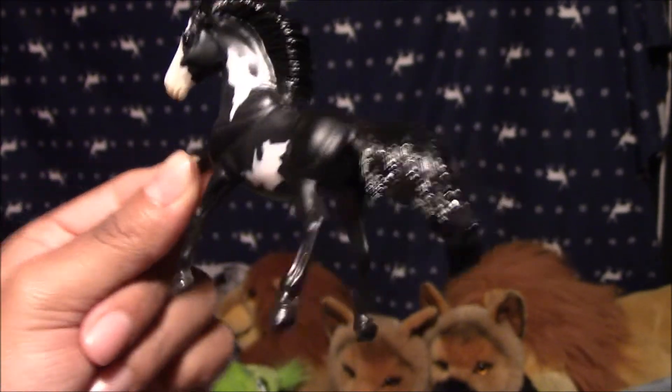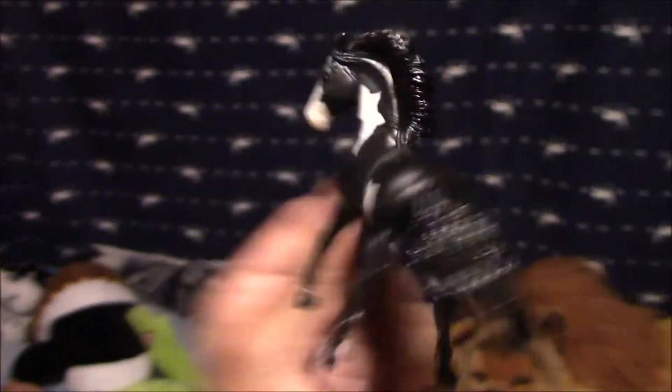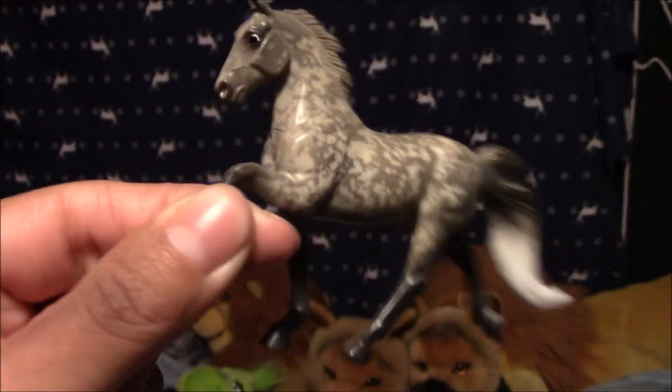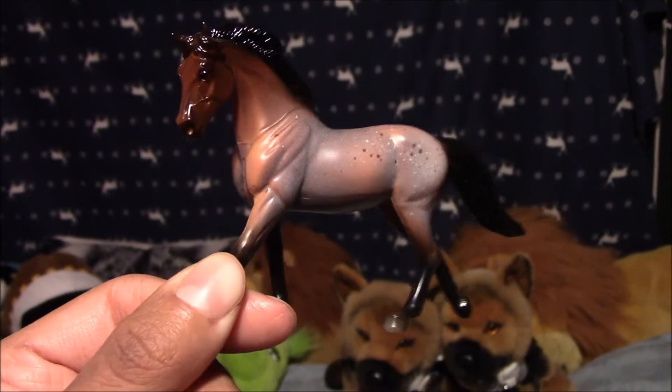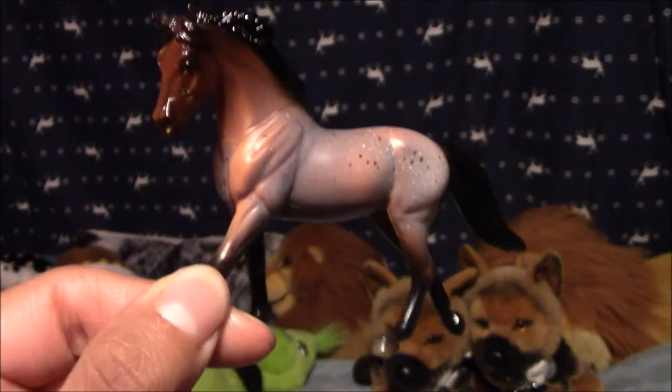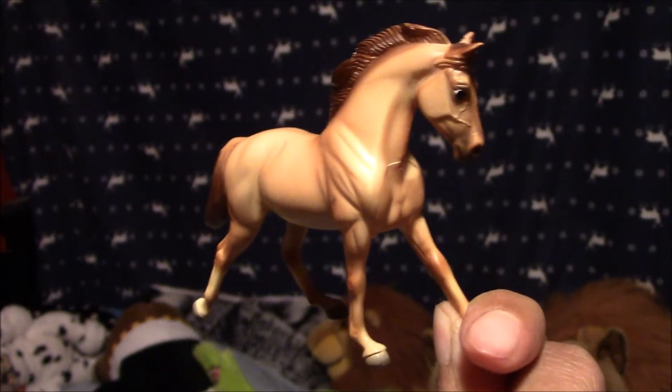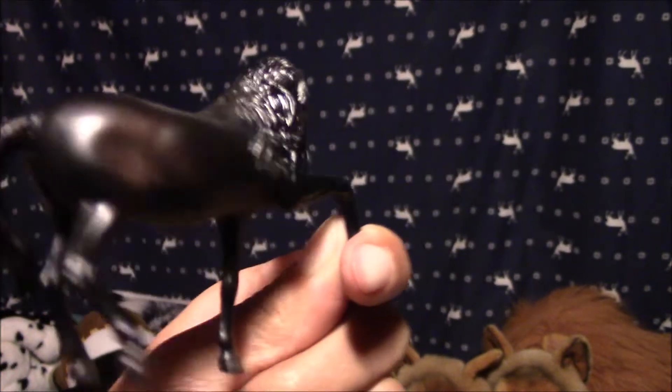Next we have a Black and White Mustang, and his name is Endymion. Next we have a Tennessee Walking Horse, and her name is Silver Cloud. Next we have a Warmblood, and her name is Galaxia. Next we have another Warmblood, and her name is Applejack. Next we have an Andalusian, and his name is Paladin.